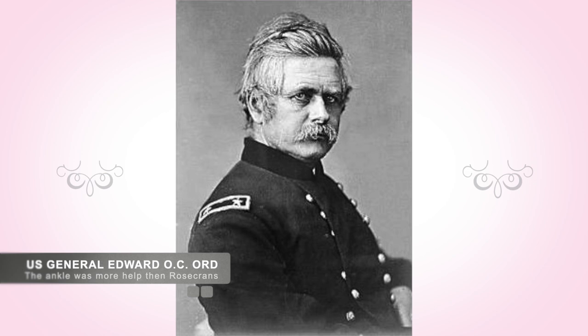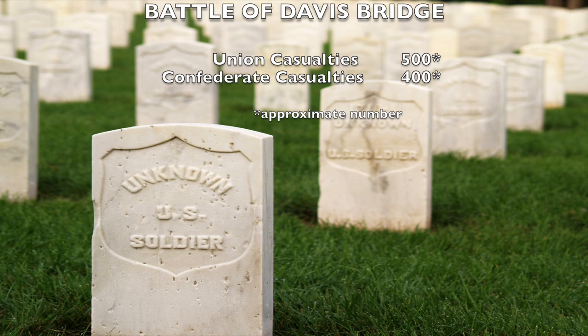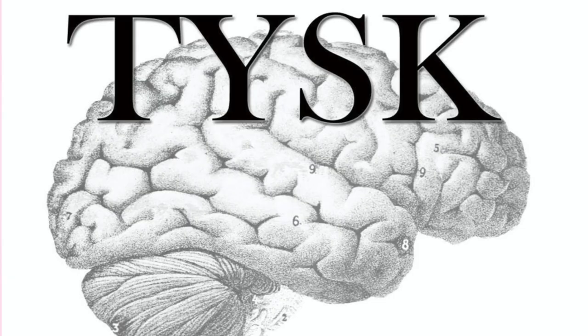It should be noted that during the fighting, Union General Edward O.C. Ord was wounded in battle. He was shot in the ankle. Final overall casualties were 500 Union soldiers killed, wounded, and missing, while the Confederates suffered 400 killed, wounded, or missing.